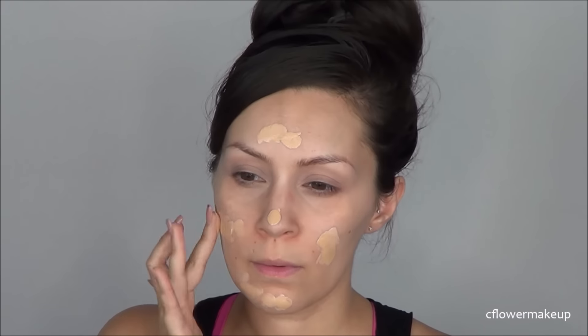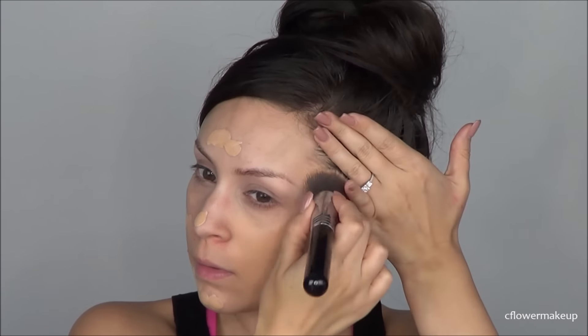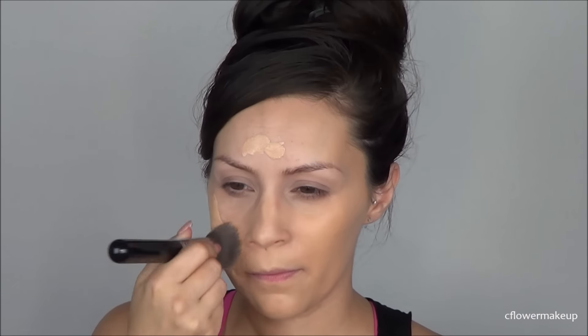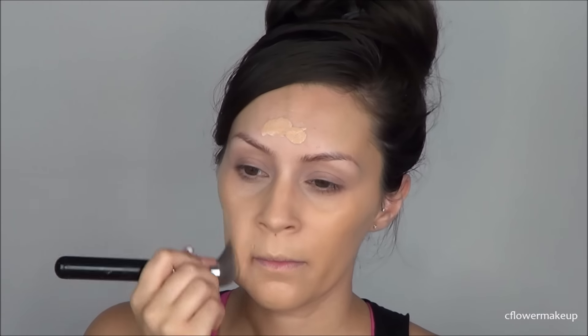I'm really impressed with this foundation — I haven't used drugstore foundation in so long but this one is so good. I'm in the shade golden beige, number 104, I'll have it listed below. I actually got this thinking it was too dark for me because they only had like four shades available at the store I went to, but it kind of worked out.